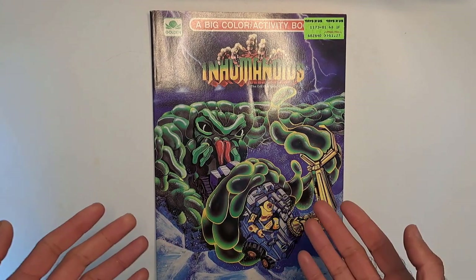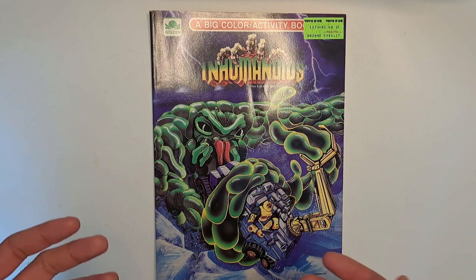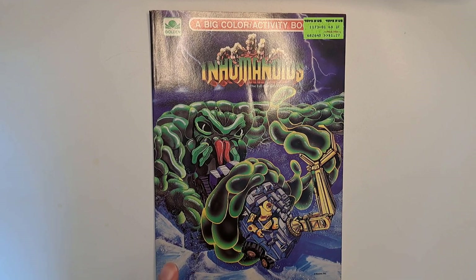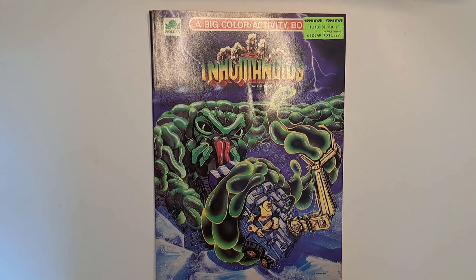What the Inhumanoids was: it's three giant monsters from Hell — they say 'from the depths of the earth.' One is a plant creature, one is a living undead creature, one is a demon sort of fire creature, and the humans have armored guys that fight them. It's the same kind of team behind this that was behind G.I. Joe and stuff like that, so they were trying to make this work.